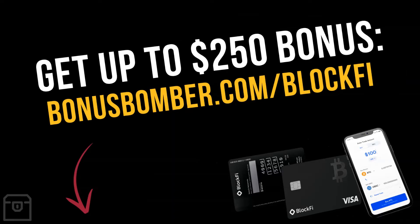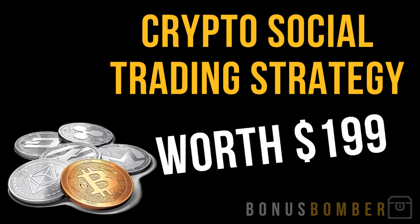So like I already said, you can get up to a $250 bonus if you fund your account with at least $100 by wire transfer or by sending your cryptocurrencies to BlockFi. Just sign up via the link under my video — bonusbomber.com/BlockFi — you will go directly to the registration page, create your account, and fund it. You will also get my crypto social trading strategy, worth $199, where I show you exactly how I'm using the strategies of full-time traders to multiply my cryptocurrencies without sending my Bitcoin, my Ethereum, my Litecoins, or whatever to anyone.